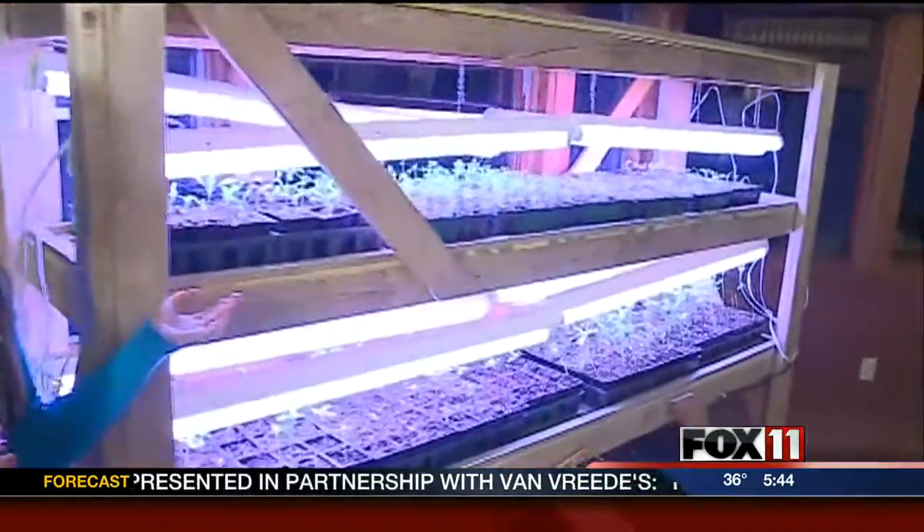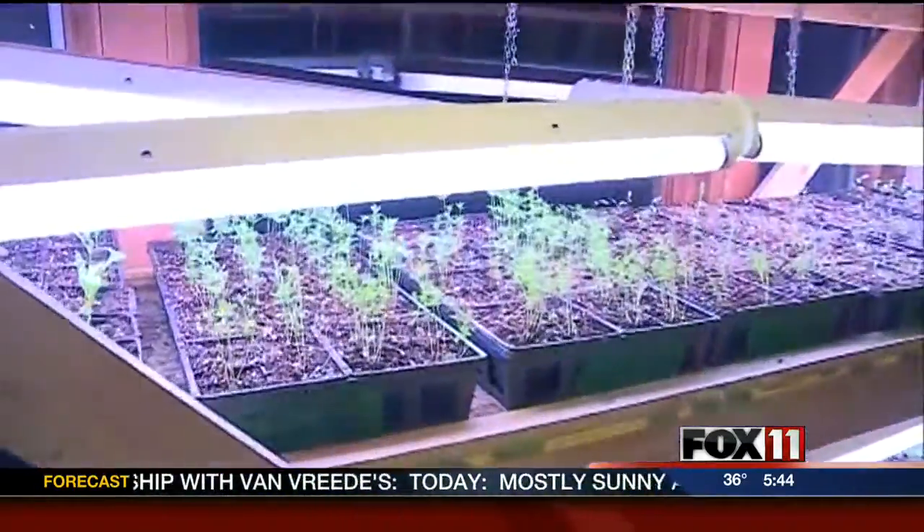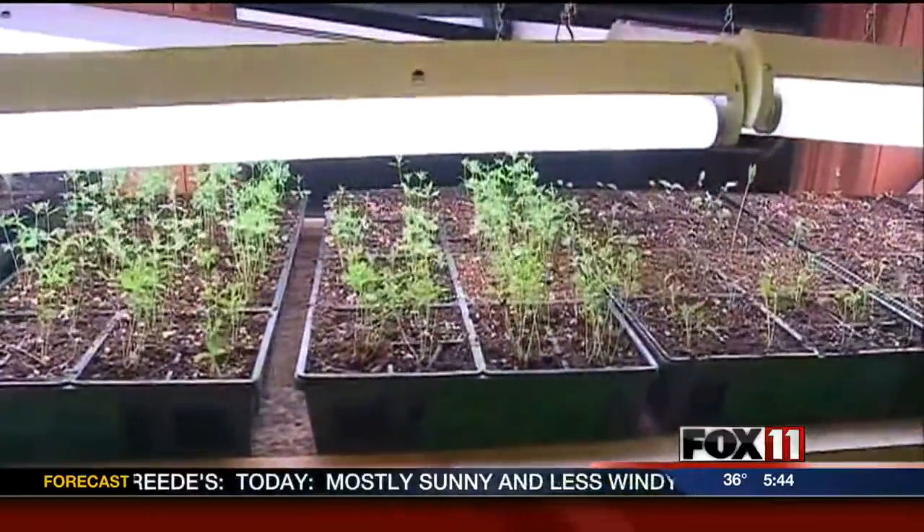This morning we're exploring the Gardens of the Fox Cities. Emily Deem is live in Appleton with more. Good morning Rachel and Pete. We are in the Shig Learning Center this morning at Gardens of the Fox Cities, and this is what spring should look like — beautiful green growth, and that's what's going on inside here.